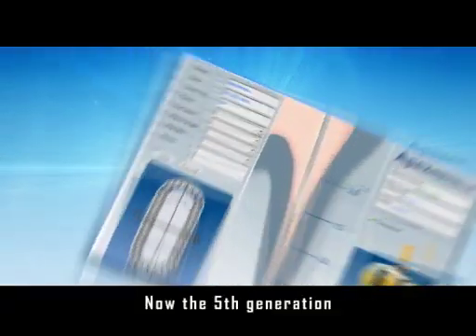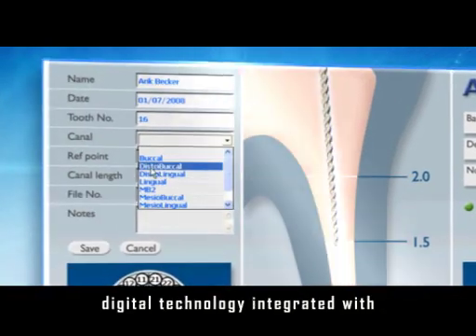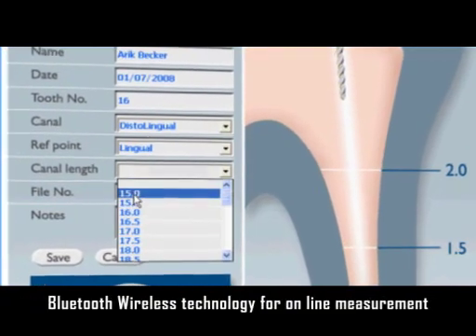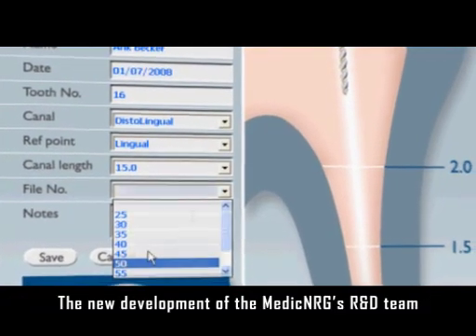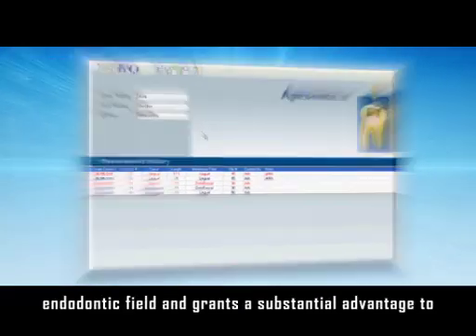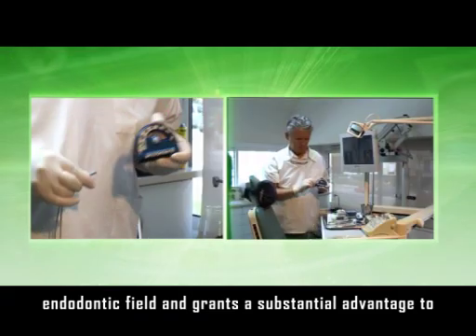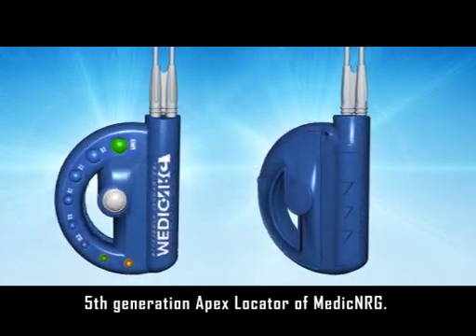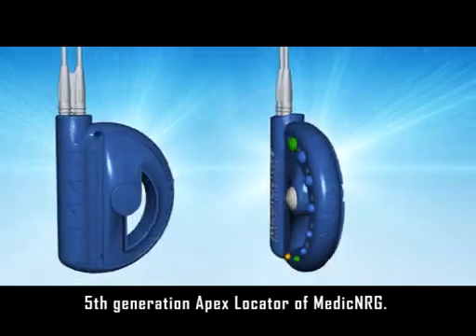Now the fifth generation digital technology integrated with Bluetooth wireless technology for online measurement. The new development of Medic NRG's R&D team has made a real breakthrough in the endodontic field and grants a substantial advantage to the dentist who will use the fifth generation APEX locator of Medic NRG.